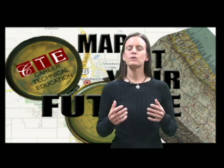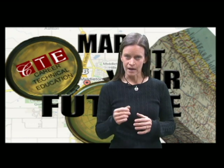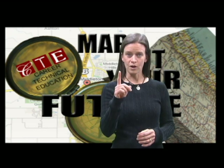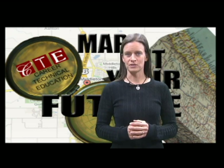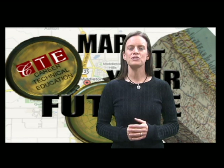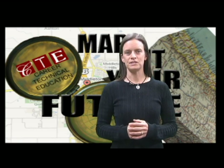We understand how overwhelming it can be to complete course requests. There are many required courses and few slots, but I suggest taking the time to explore interests through CTE classes. Every year, make it a priority to enroll in at least one CTE course per semester. It will open many doors, helping you discover who you are and who you want to become. Help discover your passion through CTE.